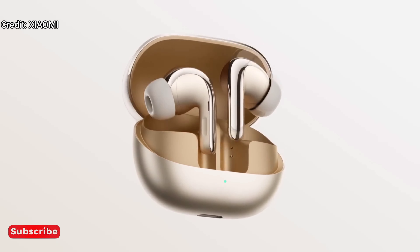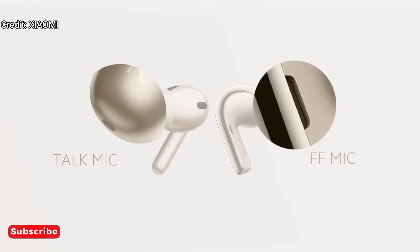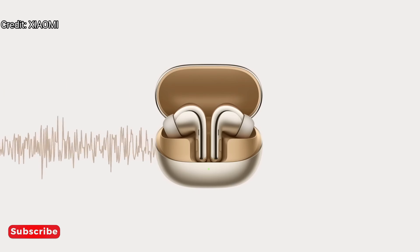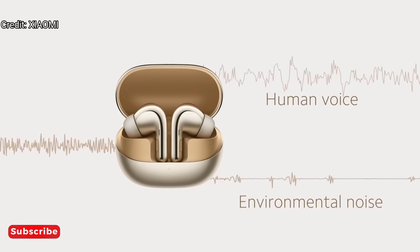Let's take a closer look at the process. The talk mic at the bottom of the earbud handle and the feed-forward mic on the earbud handle detect and collect audio with noises. Adaptive beam-forming technology initially separates human voices and environmental noises into two channels.